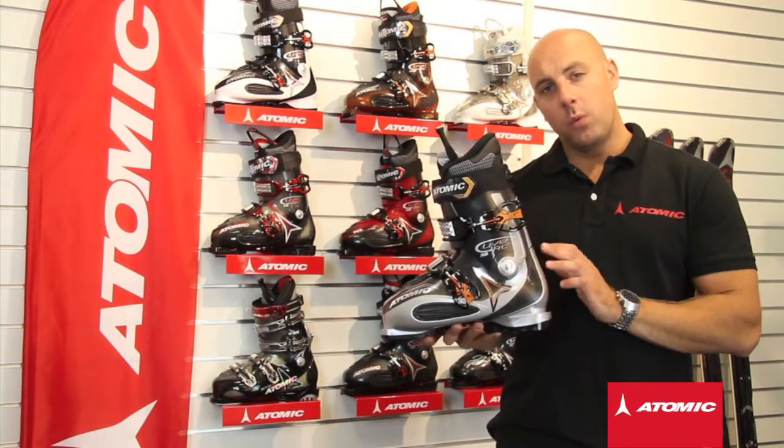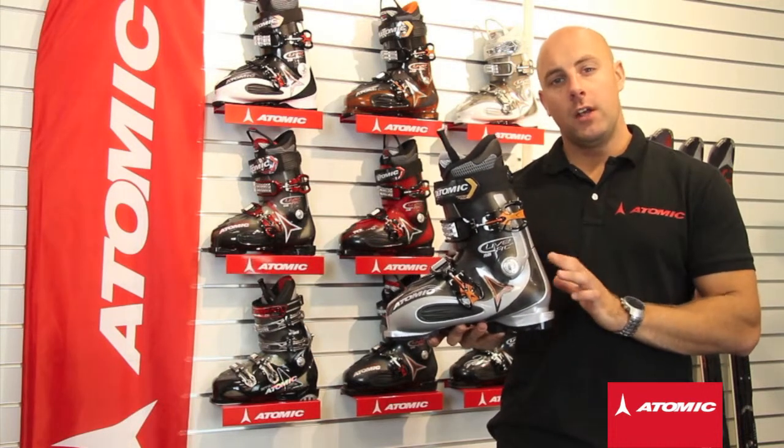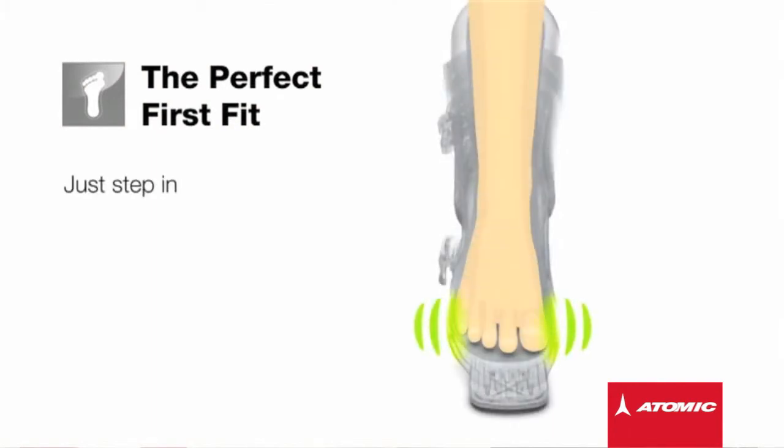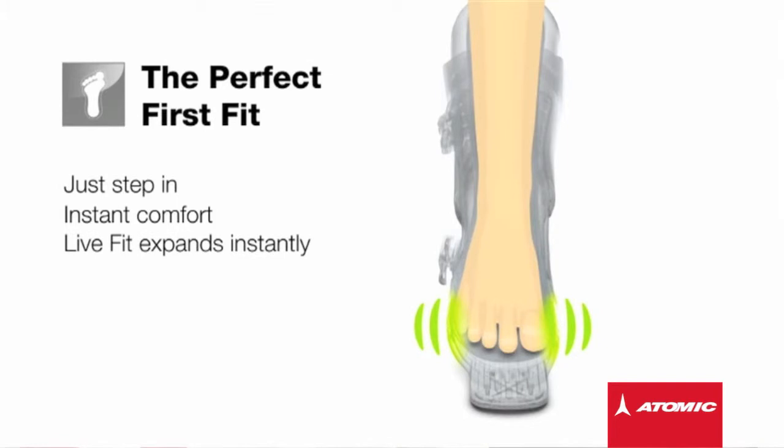If you've ever suffered with width problems in a ski boot, LiveFit could be your perfect first fit. Just step in — instant comfort. LiveFit expands instantly.